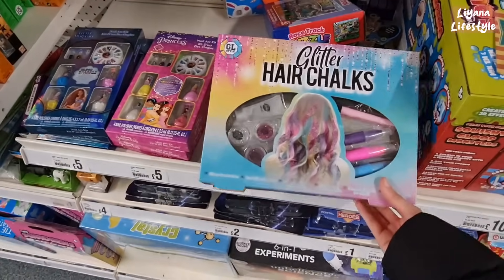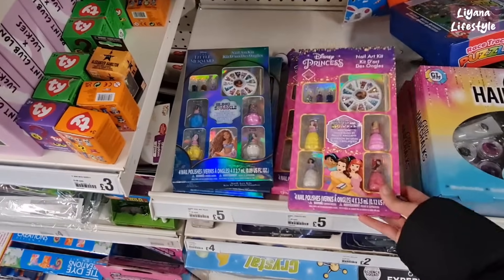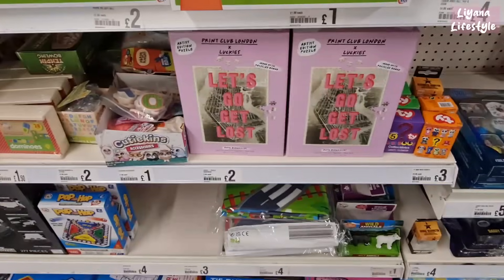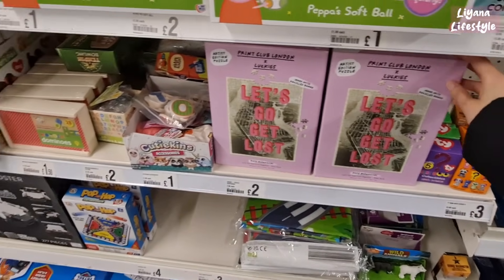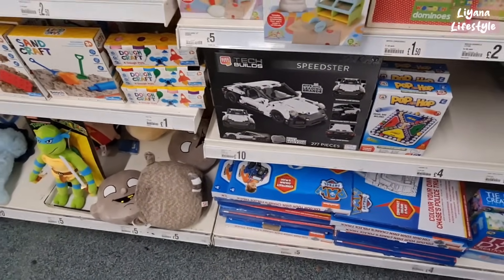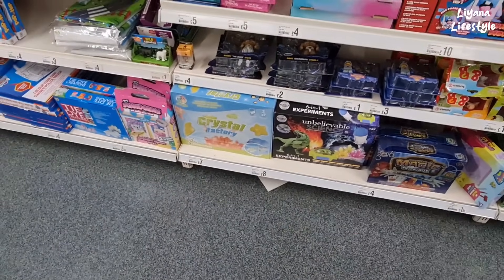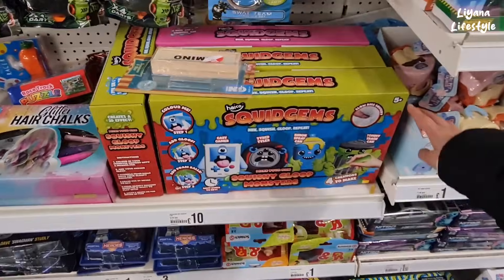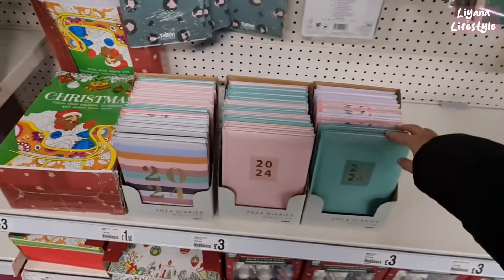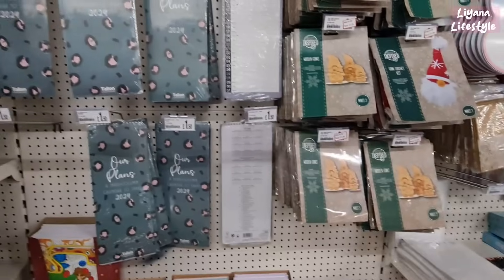A few new items not on sale: glitter hair chalks — I think I had those when I was younger. Some Disney princess nail kits and a Little Mermaid one as well. A few new puzzles in. And at the bottom a 10-pound kit. Some science kits and a crystal factory, squid gems, and make your own squishy. They've also got their new 2024 diaries out — time goes by so fast. Some of these are 150.